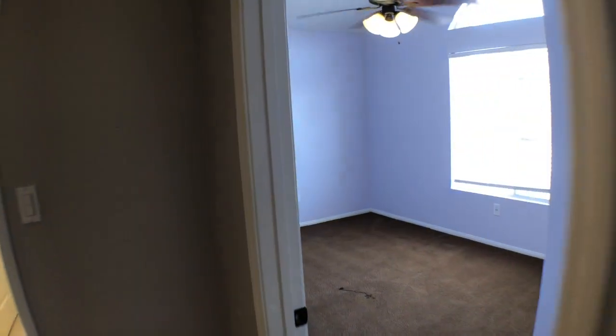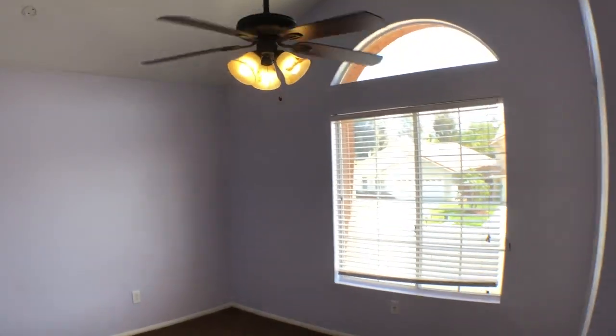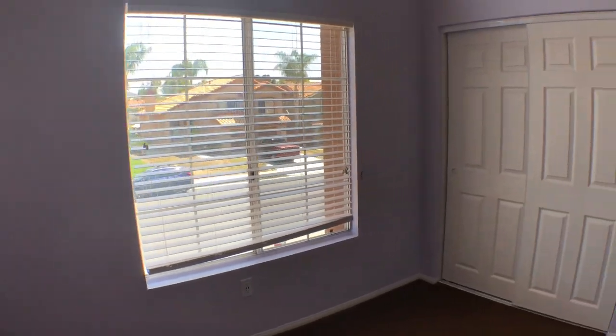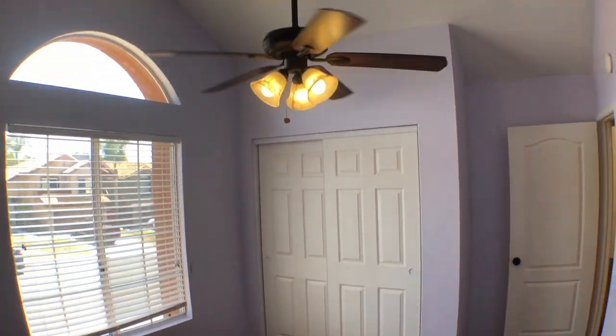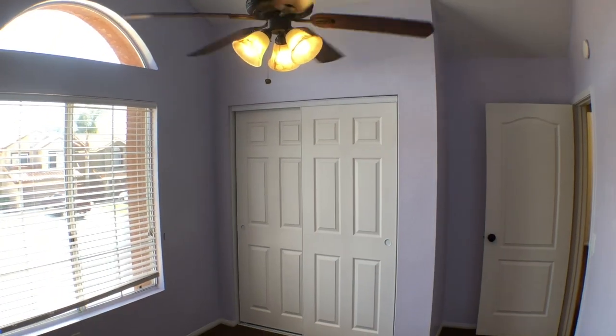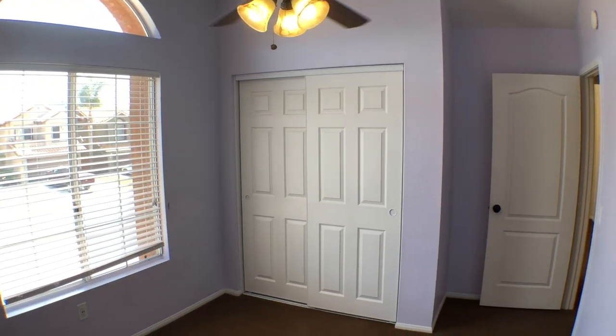Leaving bedroom three, we're going to head to bedroom four. Here's bedroom four with those high ceilings. This has been Paul Kinkowski with HouseMatch. Have a wonderful day.